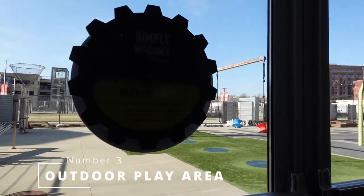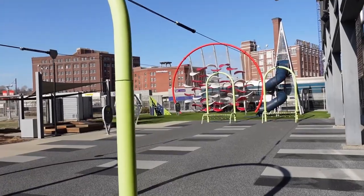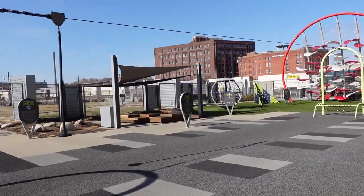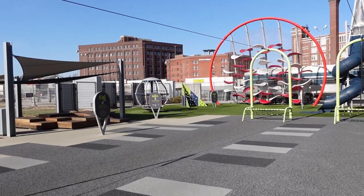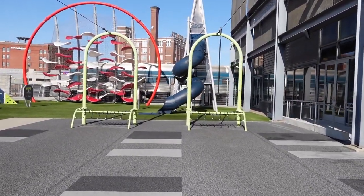Number three is the outdoor area. If the weather is nice here in Kansas City, there's an outdoor playground area that many children will enjoy. They have a zipline, places to climb, and various other fun things to do for children. My kids love the slide and the zipline, and while they're a bit too young to enjoy it all by themselves right now, as they grow older, they're going to love playing here.